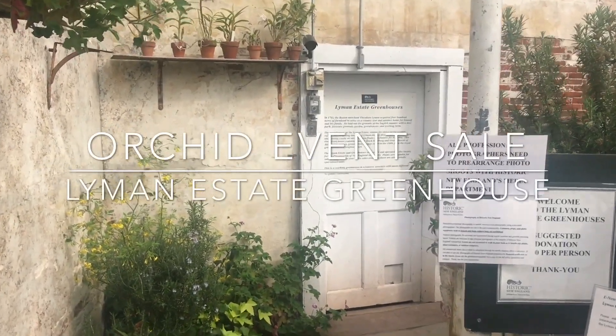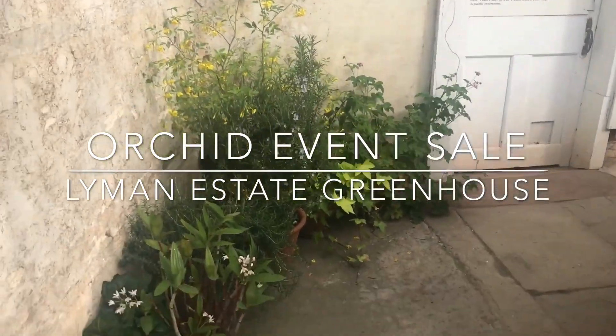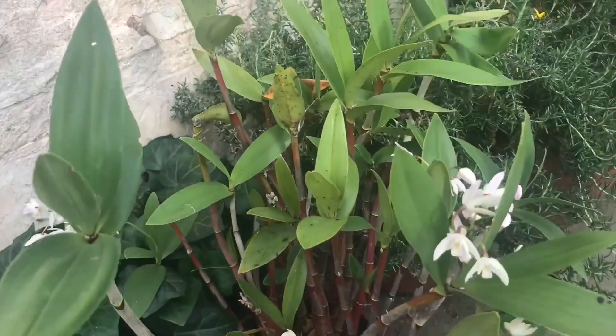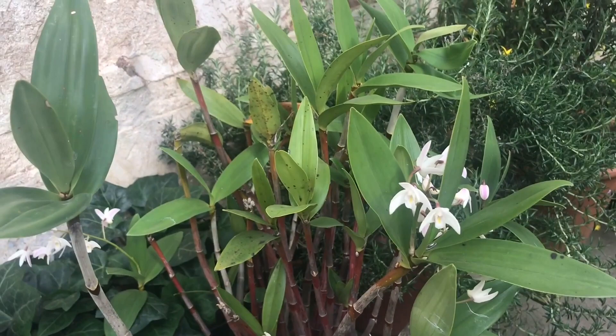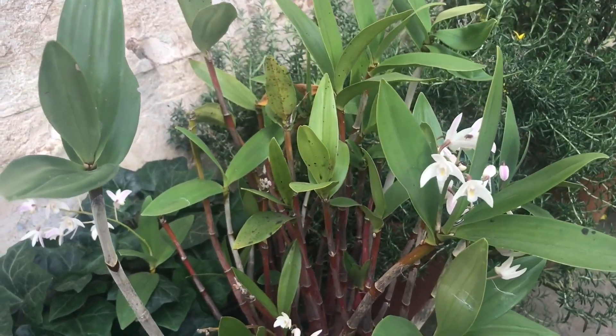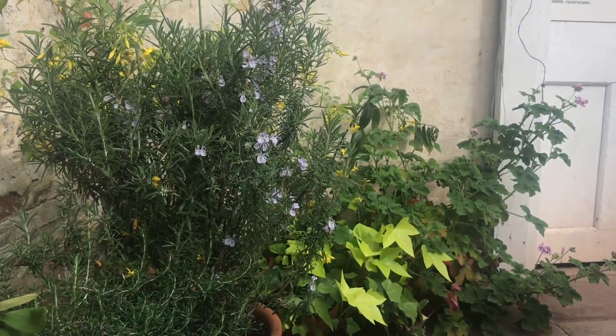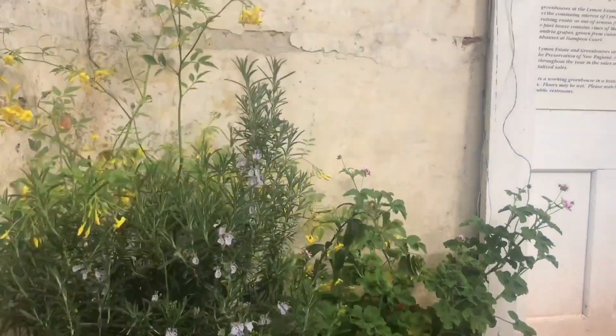We're back! There's an orchid sale today, so we're here to check it out. Let's show you some of the nice flowers. They do change this place up every now and then. Yeah, let's go take a look.